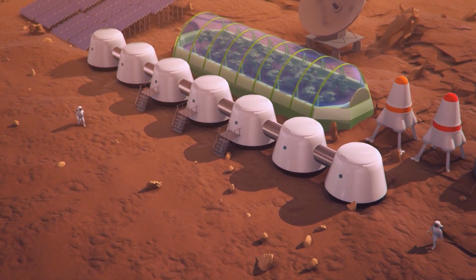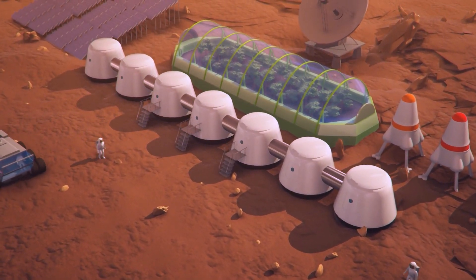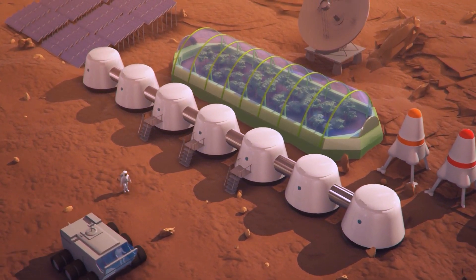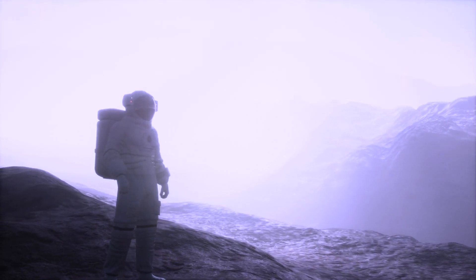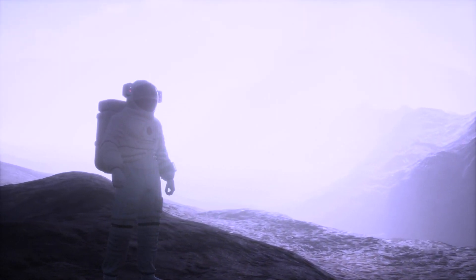In 2012, Bigelow Aerospace successfully inflated the Bigelow Expandable Activity Module (BEAM) on the International Space Station (ISS). Despite the collapse of Bigelow Aerospace in 2020, the research and development of inflatable habitats continue.